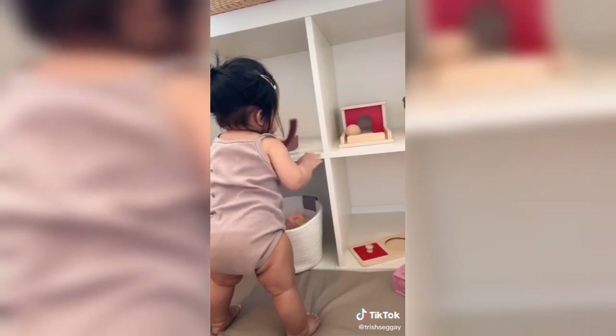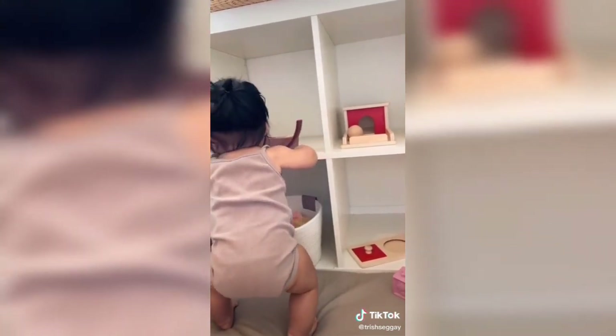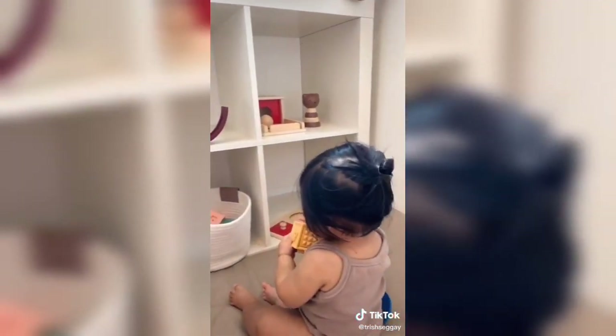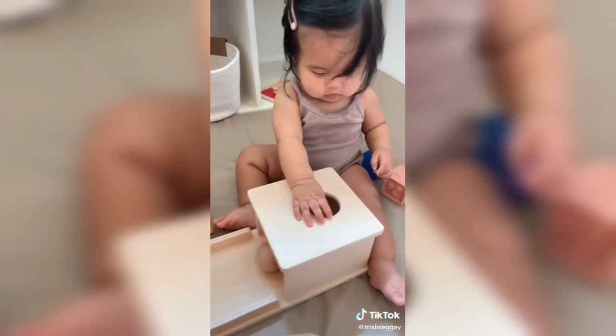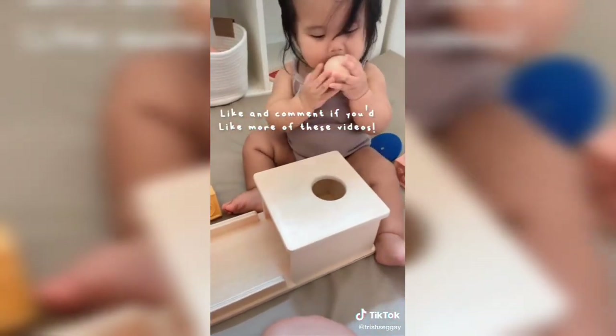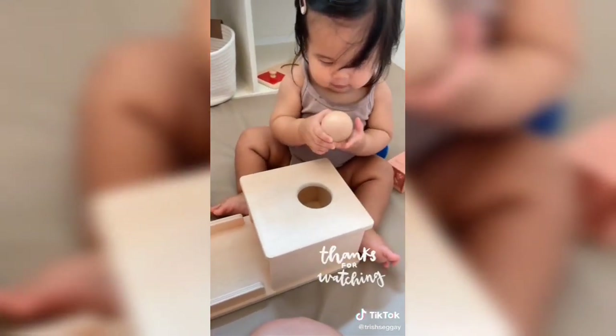When I rotate her toys every week, she can honestly play independently for so long, and it is so amazing. It's really cool to see her look through these toys and explore on her own. I typically rotate her toys every week or so, so maybe I can start a series here on TikTok. Let me know what you guys think, and I hope you guys found this video helpful.